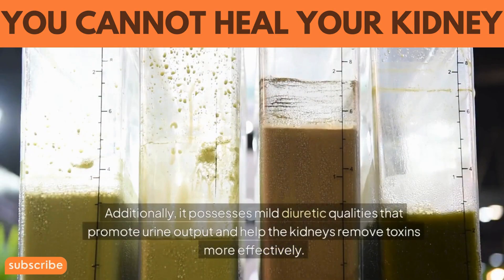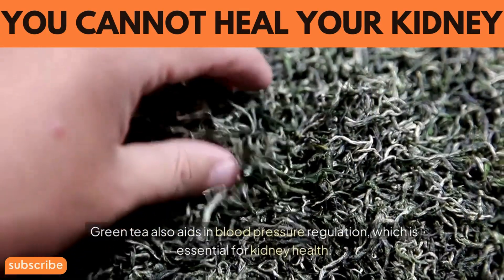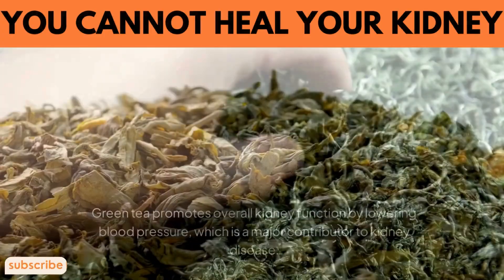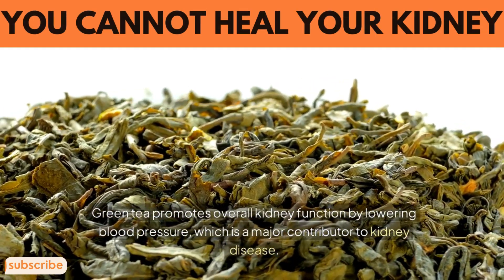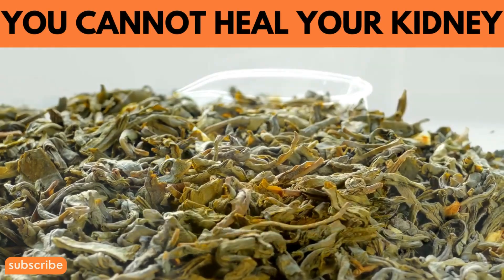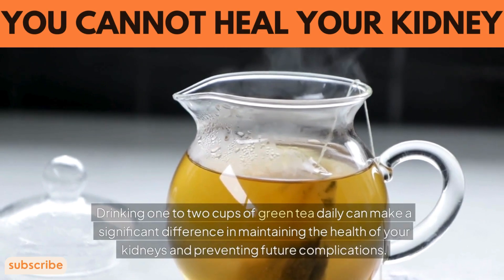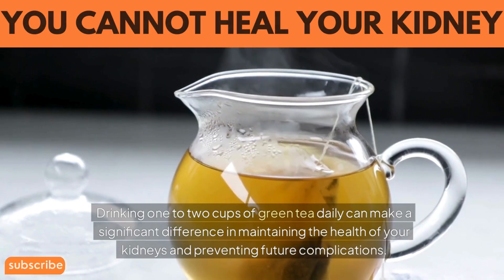Additionally, green tea possesses mild diuretic qualities that promote urine output and help the kidneys remove toxins more effectively. Green tea also aids in blood pressure regulation, which is essential for kidney health. By lowering blood pressure — a major contributor to kidney disease — green tea promotes overall kidney function. Drinking one to two cups of green tea daily can make a significant difference in maintaining the health of your kidneys and preventing future complications.